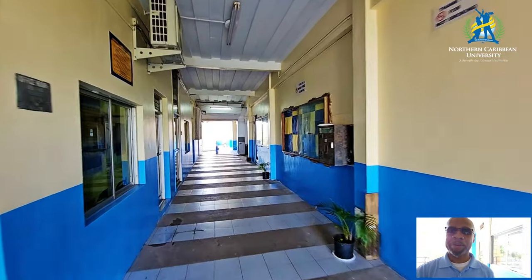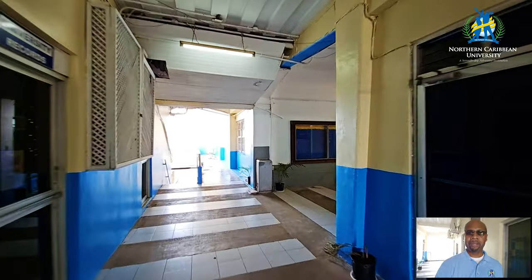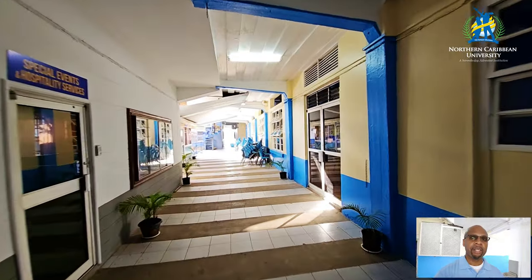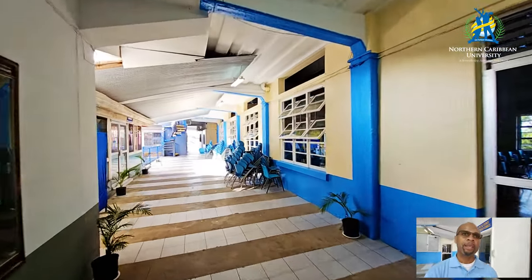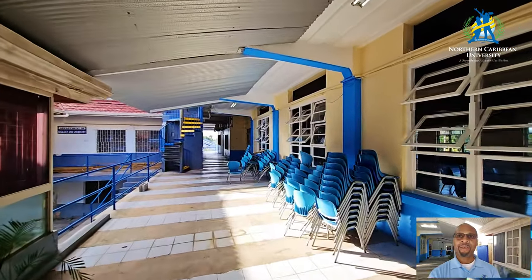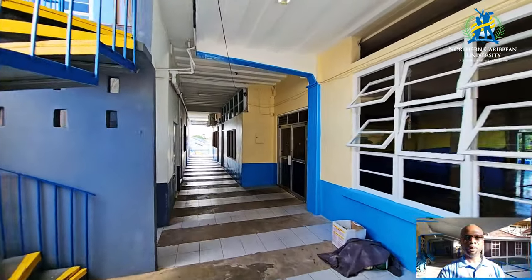Let's just go around so you have the opportunity to see how it's looking, and we'll come back on the other side. This is the chapel — they still have a lot of chairs in here that need to go in because they are cleaning inside. You can see the new colors that are taking place here on the main campus.